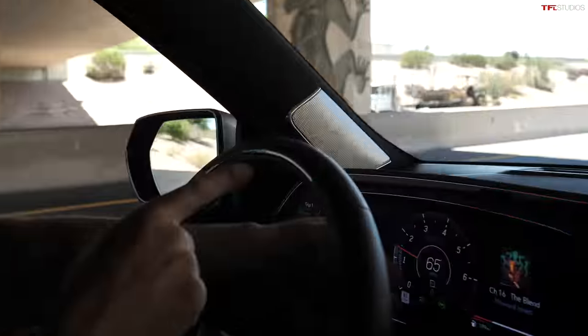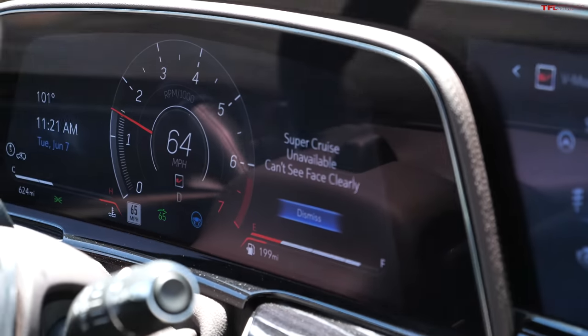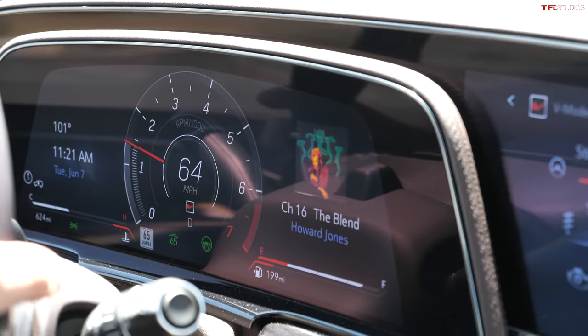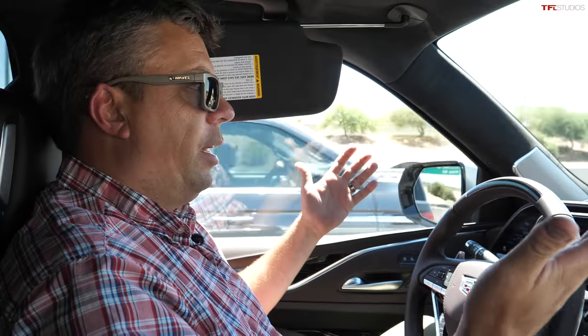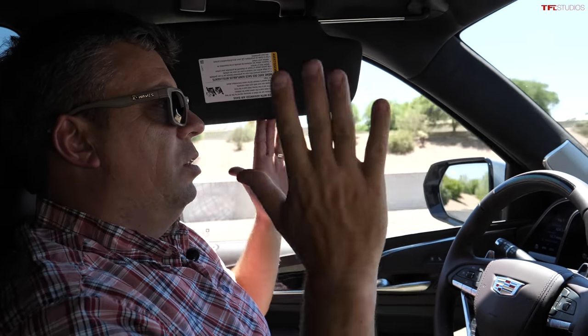If I look away for a long period of time, it should understand that and start to vibrate my seat and give alarms. Let me cover the sensor — see, right now it started blinking. It says no, disengaging, because it couldn't monitor my face. Then all of a sudden it re-engaged again when I opened up the sensor watching my face. Now I can lean back and it will cruise me down the highway.